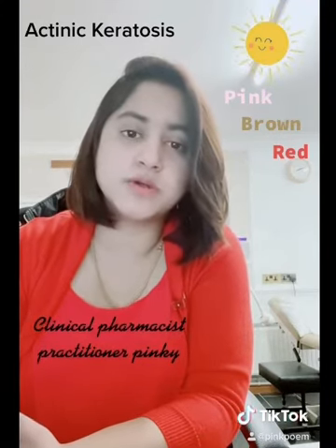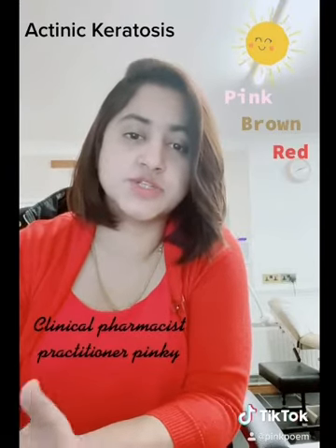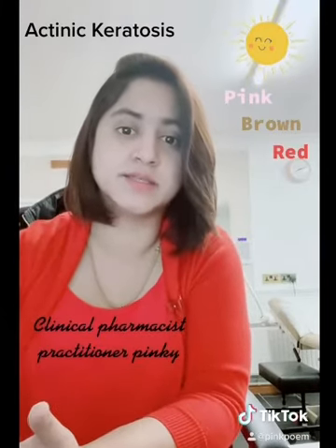It mainly occurs in the sun-exposed areas such as the arms, face, and scalp.